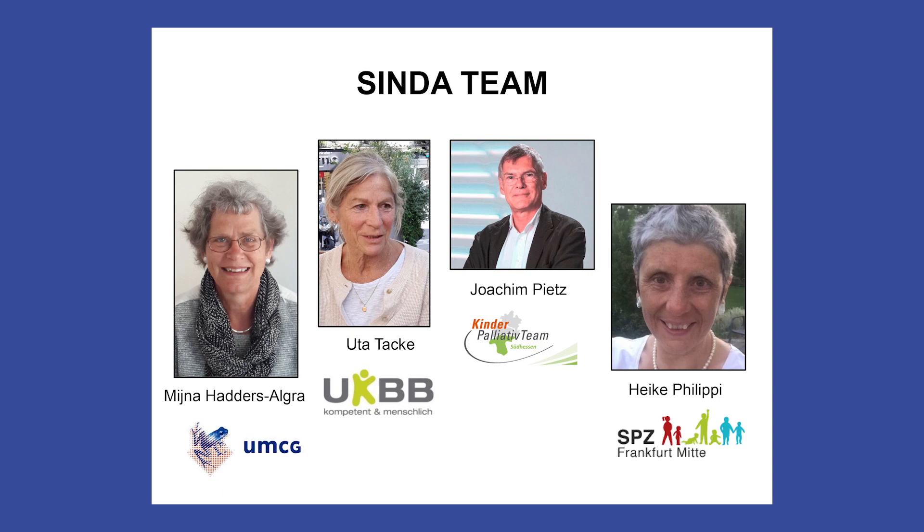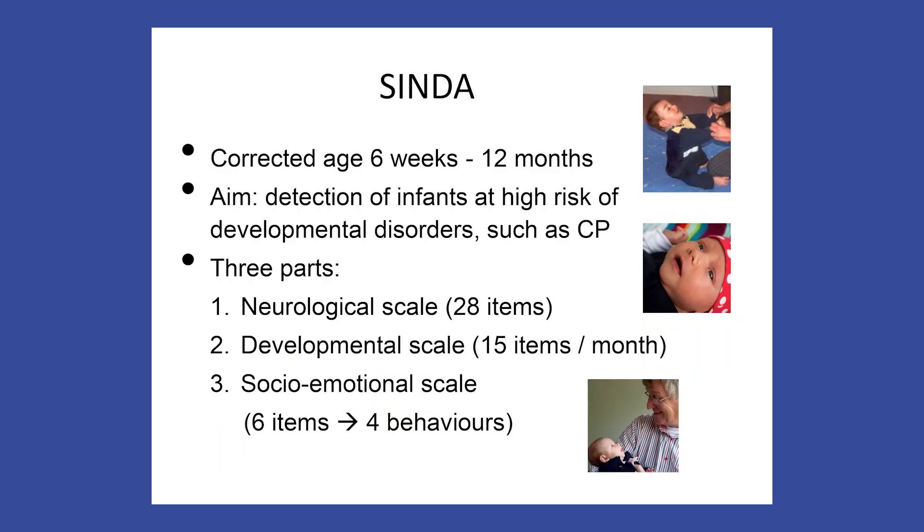SINDA has been developed by Uta Thacker, Joachim Pies, Heike Filippi and me. SINDA is a screening instrument for infants aged 6 weeks to 12 months. It aims to detect infants at high risk of developmental disorders, such as cerebral palsy or intellectual disability.